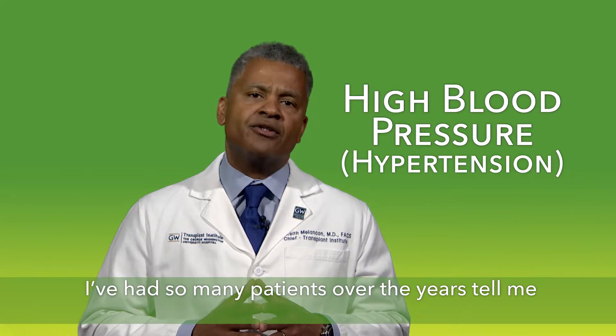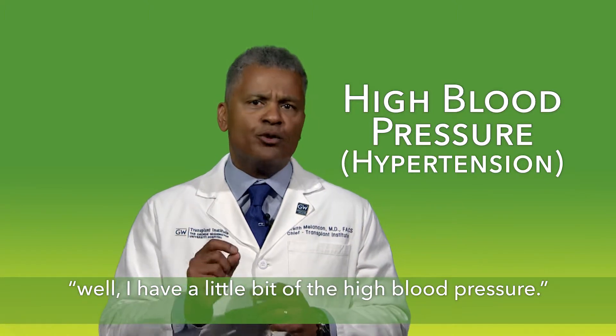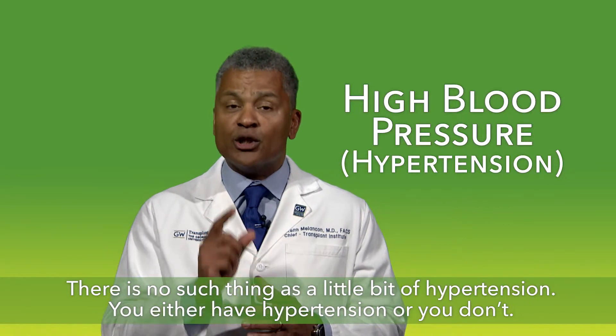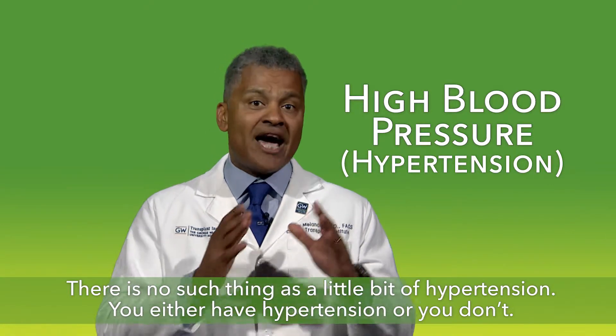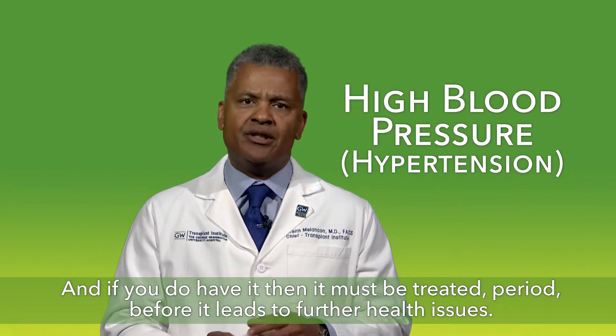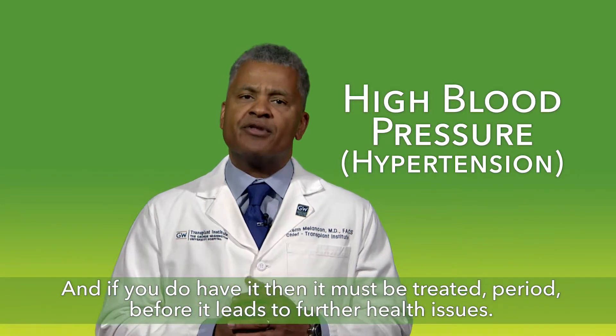I've had so many patients over the years tell me, well, I have a little bit of the high blood pressure. There is no such thing as a little bit of hypertension. You either have hypertension or you don't, and if you do have it, then it must be treated, period, before it leads to further health issues.